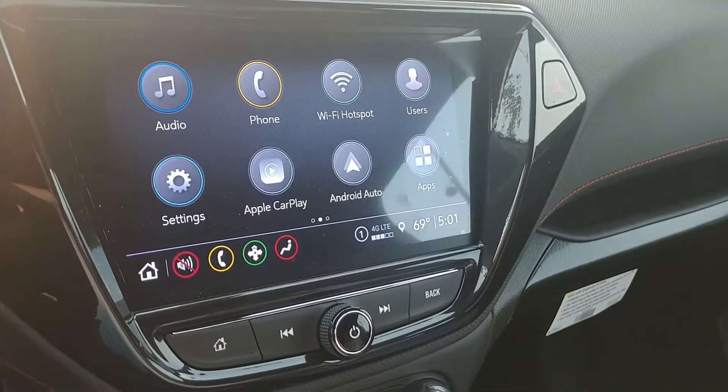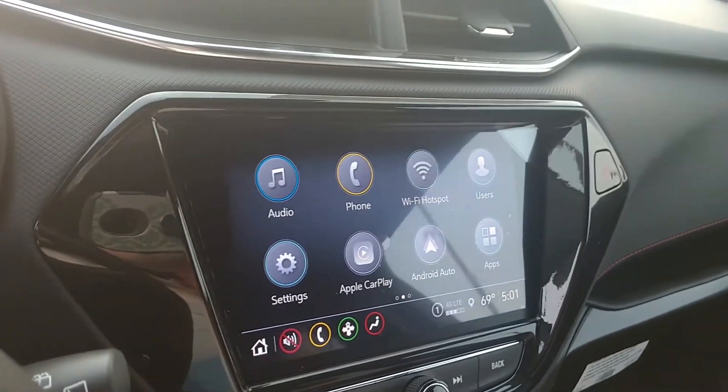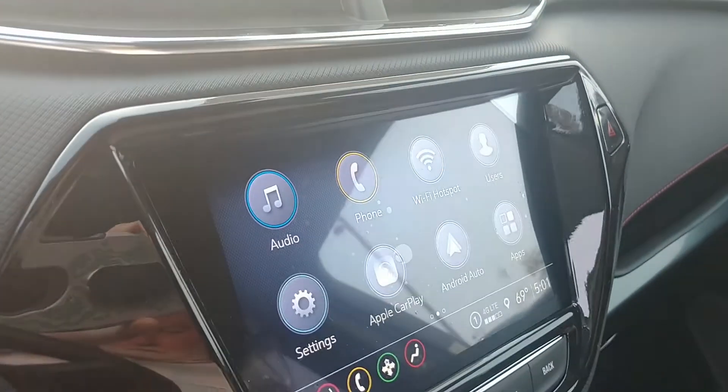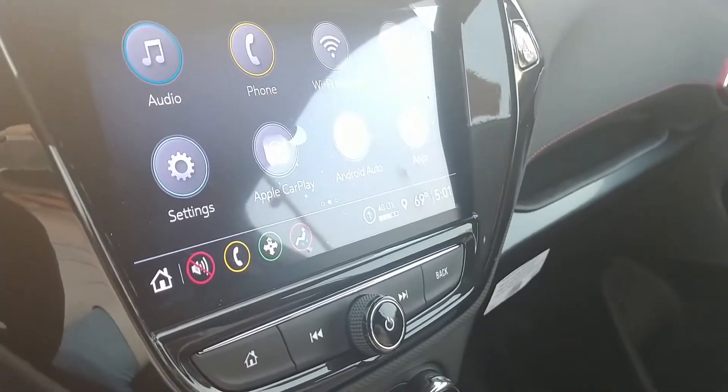The Trailblazer is a two-row seating for five passengers. This particular model we just got in — as you can see, it still has plastic on the seats — but soon it will be ready to be put on the lot for someone to hopefully drive it home.